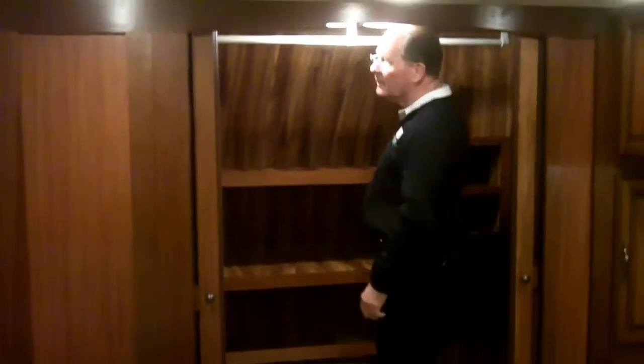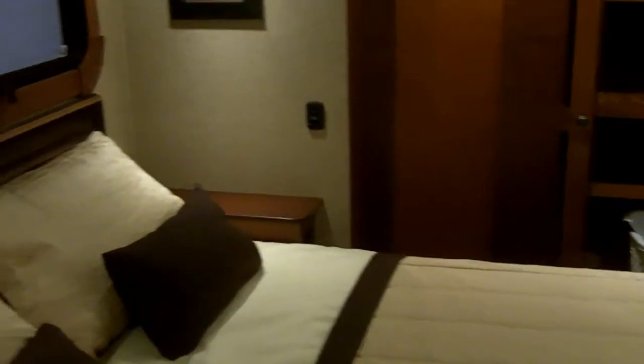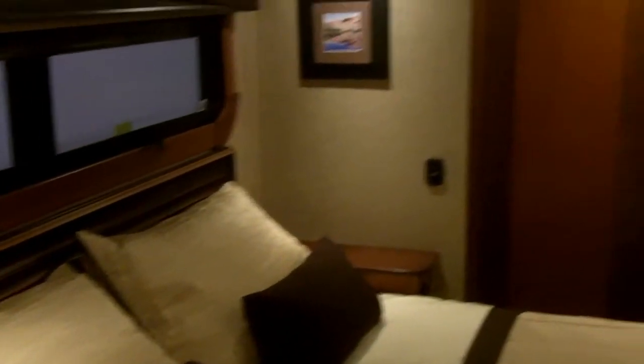They slide right open, and I can even get in here and stand up. It's got storage underneath both sides of the bed, drawers that pull out, a TV built in, and tons of cabinets. A person could live in this real easy, real comfortable, and first-class.